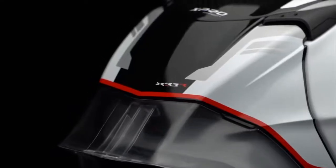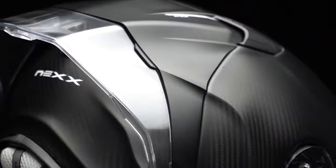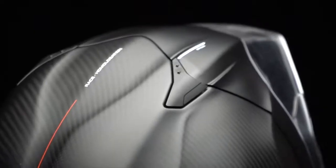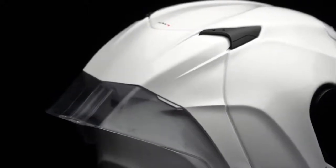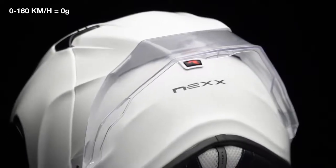In top competition, speed is the key and aerodynamics play a critical role, as the extra kilometer per hour can mean the difference between victory and defeat. A considerable effort has been made to improve the aerodynamic efficiency of the XR3R's shell, visor, spoilers and vents design, with zero dynamic weight at 160 km per hour.